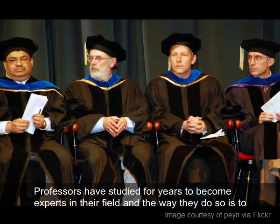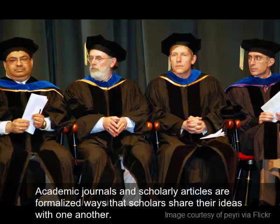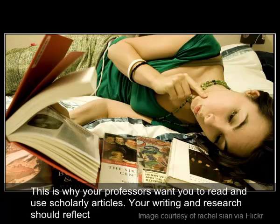Professors have studied for years to become experts in their field, and the way they do so is to create a dialogue with other scholars of similar disciplines. Academic journals and scholarly articles are formalized ways that scholars share their ideas with one another. As a scholar in training, you are learning to consume and synthesize scholarly information. This is why your professors want you to read and use scholarly articles.